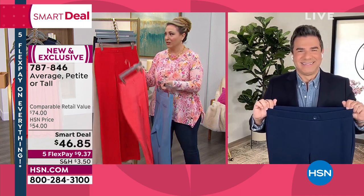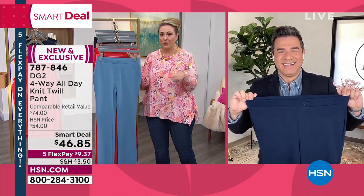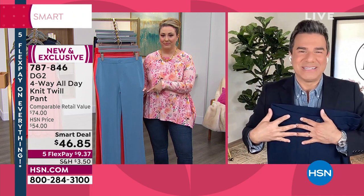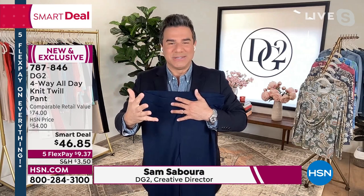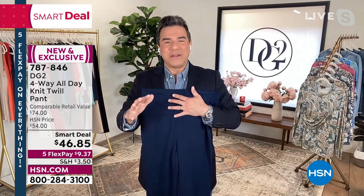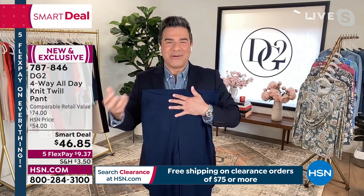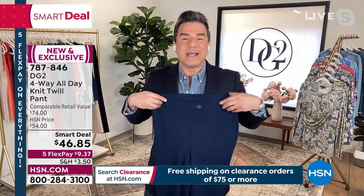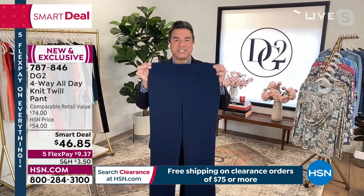Sam is a longtime Hollywood BFF who makes all our celebrities look amazing — but we're the celebrities now. We were chatting before the show and he was like, I love these pants. He got a little crazy about these pants. They're brand spanking new. Happy Sunday, everyone. This is so exciting because this is our smart deal, so the price is even less than we originally intended. This pant is in a brand new fabric from DG2 called our four-way all day — a stretch crepe twill that stretches four different ways.